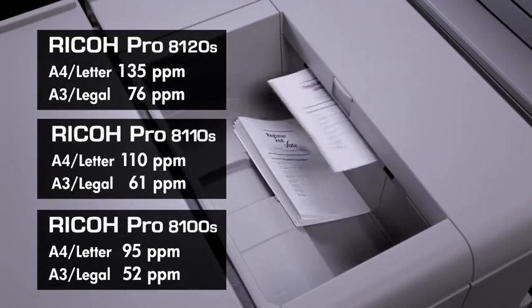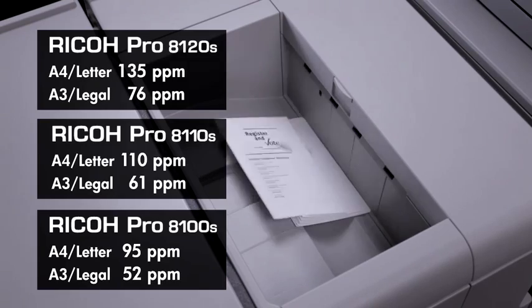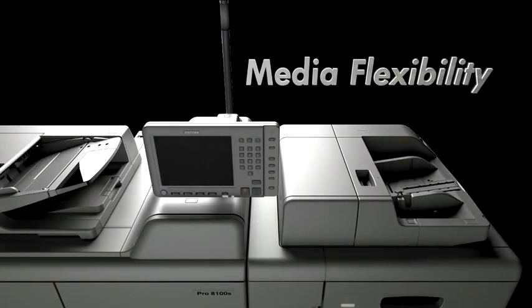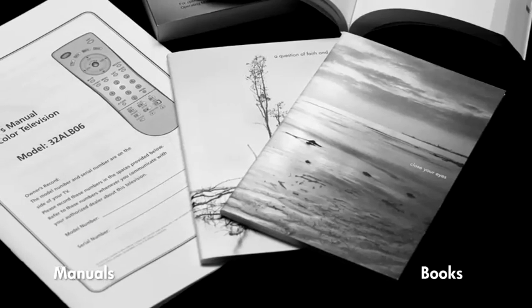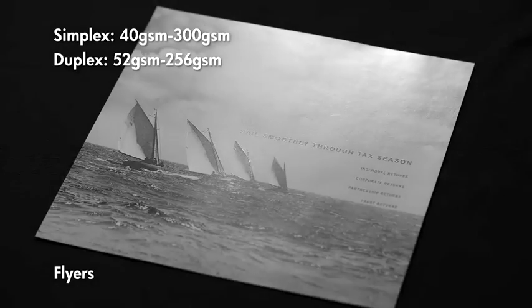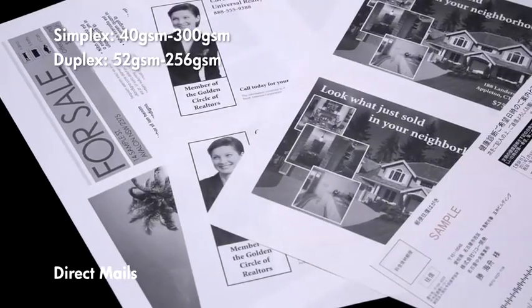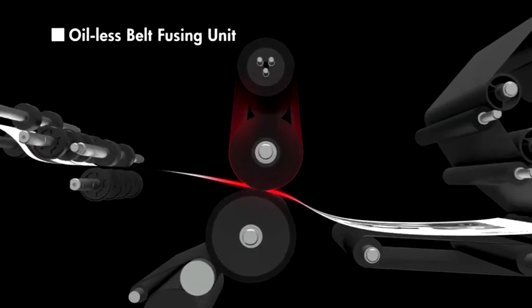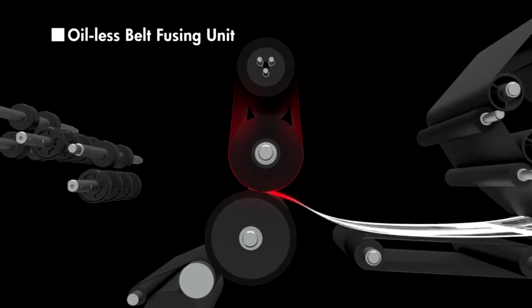This makes it an optimal machine for printing books and multi-page manuals. For media flexibility, the Pro 8100 series can handle an extremely wide range of media from 40 to 300 GSM. Use of fusing belt technology allows reliable output on a wide range of media.